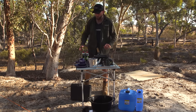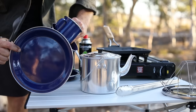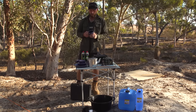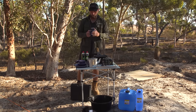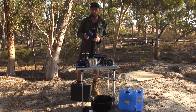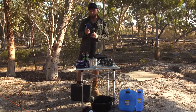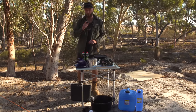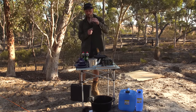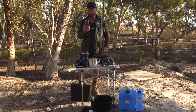Over here we have simple enamel plates, pots, and cups. When it comes to cups, definitely get enamel — you can have a hot coffee or a cold drink, all kinds of things. If you do drink wine, bring your glass from home but get one without the stem because they will break at camp. Don't get the plastic cups — wine tastes better out of glass.